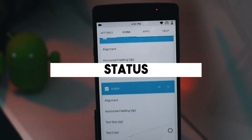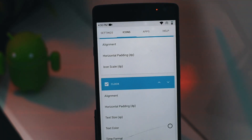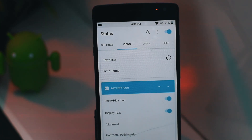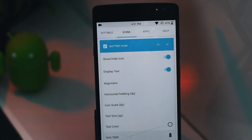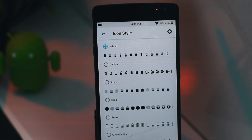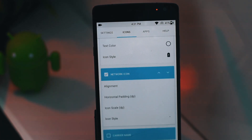The next app on the list is called Status. This is basically a notification bar app which allows you to change the notification bar or the status bar without root access. It has a ton of customization options — for example, you can change the logo of the battery icon, the network signal, you can align the placement of the clock to left, right, or center, and there's a lot more you can do without root access.